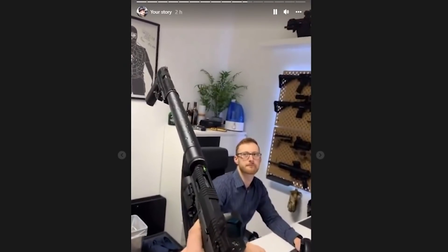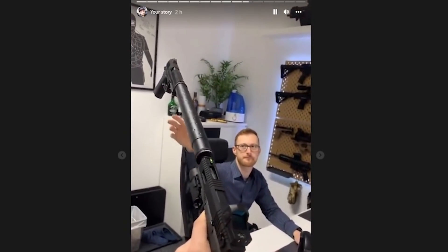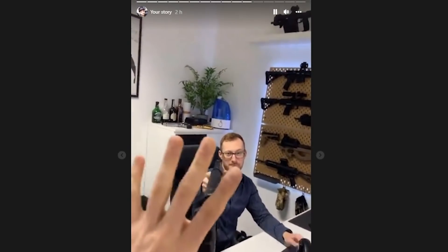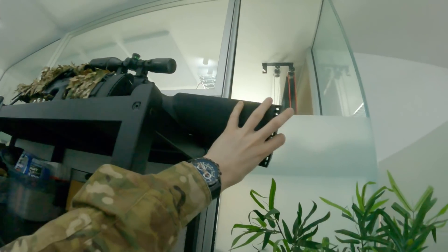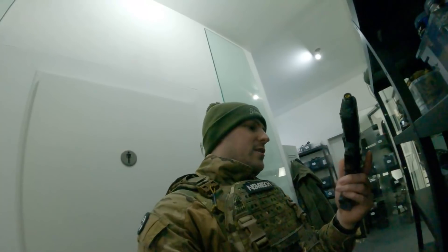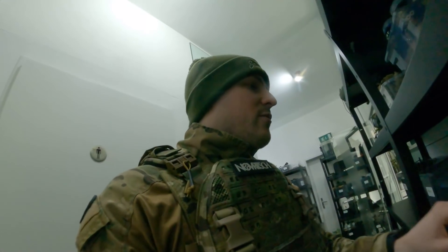Hello Airsoft friends and welcome to this video. If you've been watching Instagram you'll know exactly where I am — I'm in the Novritsch offices, the HQ in Austria, and I'm very excited. This is the first time I've ever been here. It's nice that I can actually see Chris and Joseph in the flesh, and I'm going to give you a cheeky little look around so you can kind of experience what's going on in here.